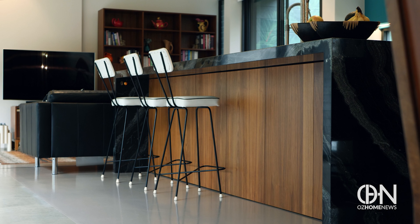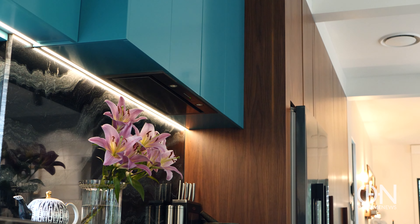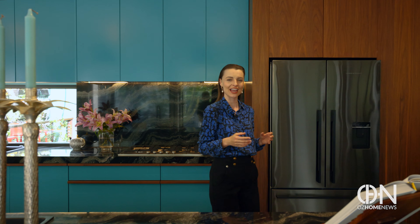The kitchen with its striking display of warm and cool colours is eye-catching. The blue and timber combo is a heavenly match and stimulates the appetite to get creative.